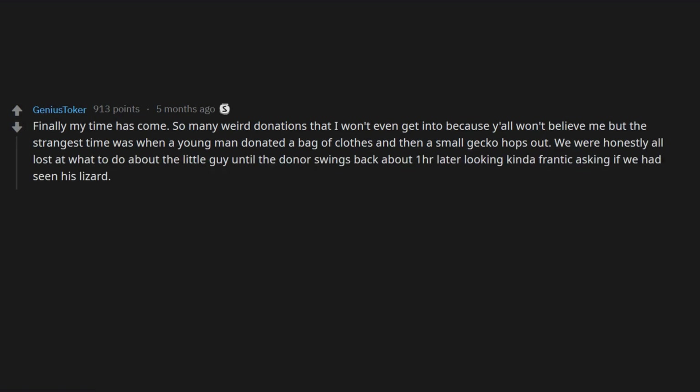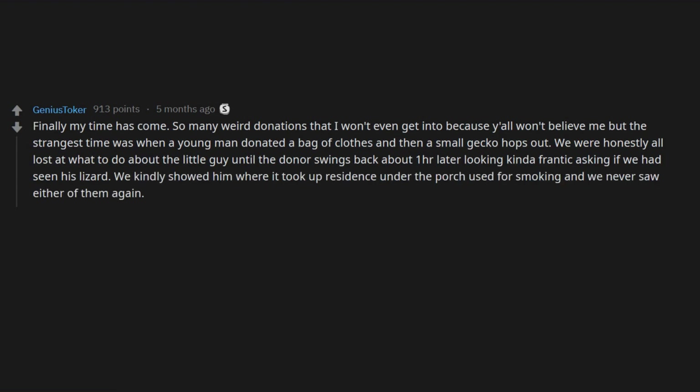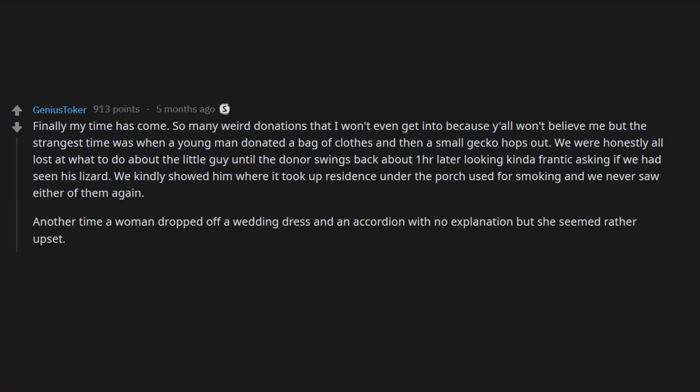Until the donor swings back about one hour later looking kinda frantic, asking if we had seen his lizard. We kindly showed him where it took up residence under the porch used for smoking, and we never saw either of them again.